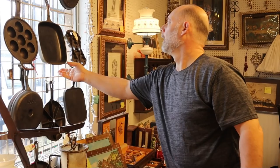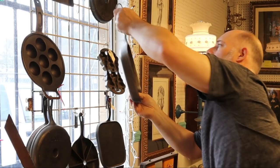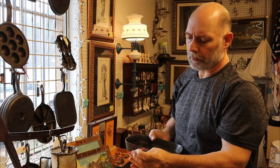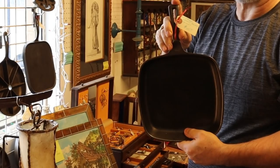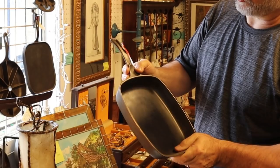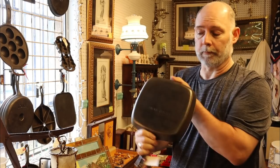Here we have an unmarked Wagner square skillet at $45. This unique handle you'll see with the Wagners occasionally — it's squared off at the end with just a little thumb hold. I've seen the square skillet, also the breakfast skillet, and the chef skillet with the same design. This is a square skillet, unmarked Wagner, $45.